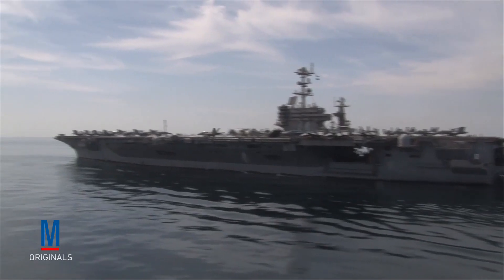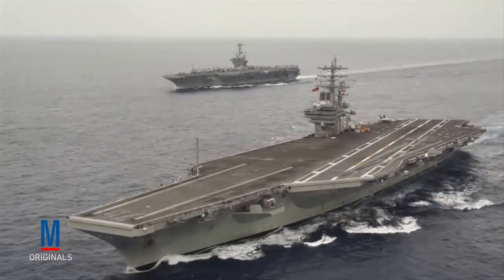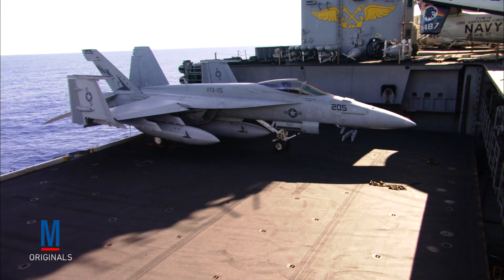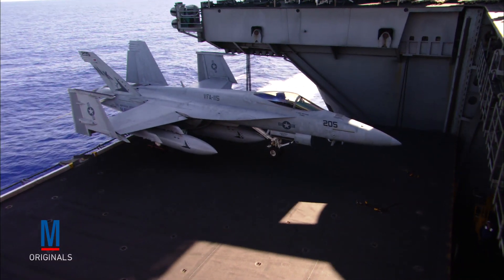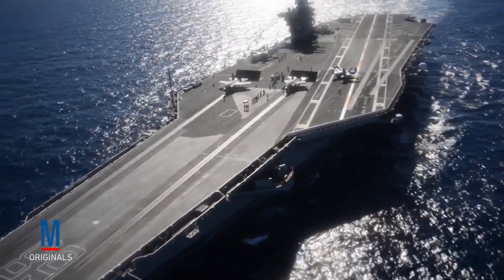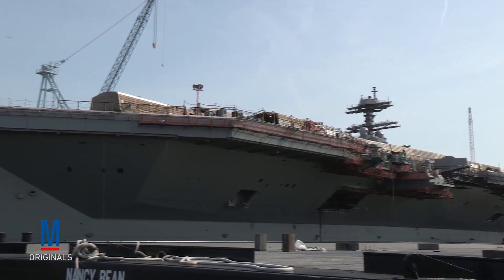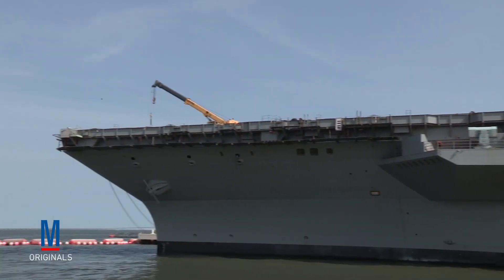For more than 40 years, the United States has operated the largest aircraft carriers in the world. Our Nimitz-class supercarriers, the first of which was commissioned in early 1975, have an overall length of 1,092 feet and a full load displacement of approximately 97,000 tons. They tower an impressive 20 stories above the water and have a flight deck that's 4.5 acres big. Our newest supercarriers, the Gerald R. Ford-class, are even slightly larger, with the same overall length of 1,092 feet but a full load displacement of about 100,000 tons — roughly 3,000 tons more than the Nimitz-class.